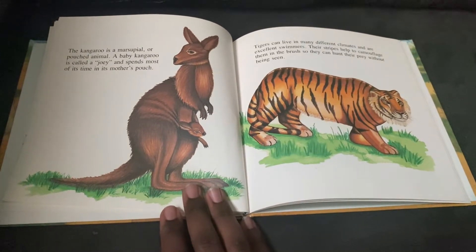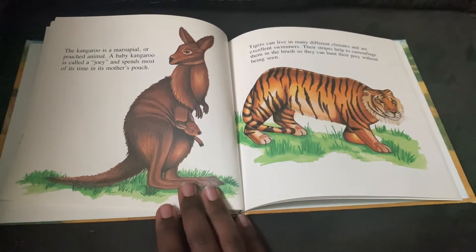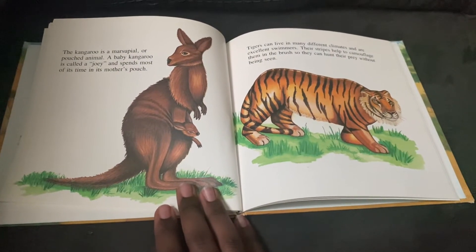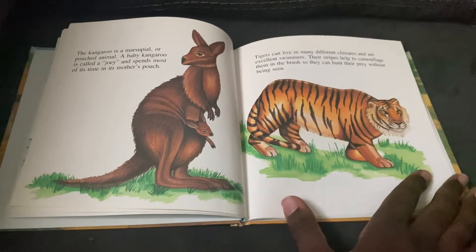Tigers can live in many different climates and are excellent swimmers. Their stripes help to camouflage them in the brush so they can hunt their prey without being seen. Cool.